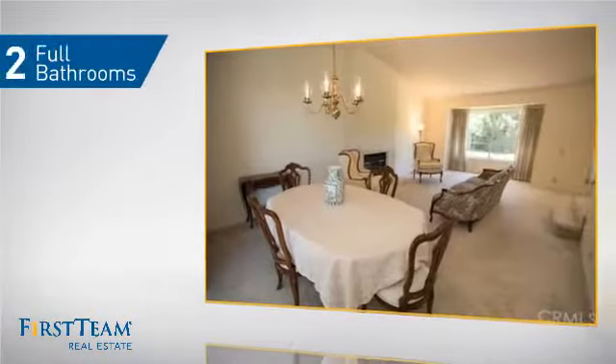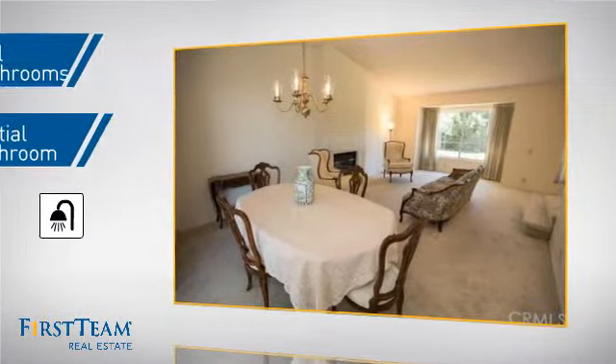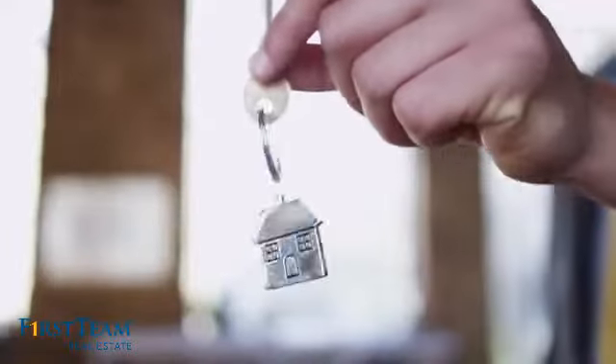As well as two full bathrooms and one partial bathroom. All these great features add up to a property that might be not just your next house, but your next home.